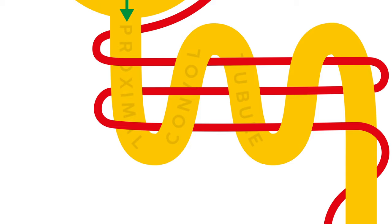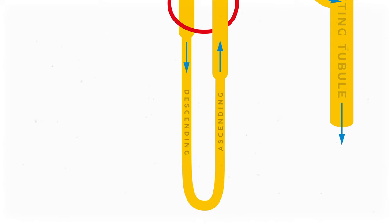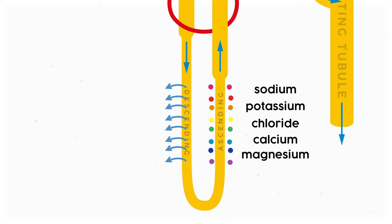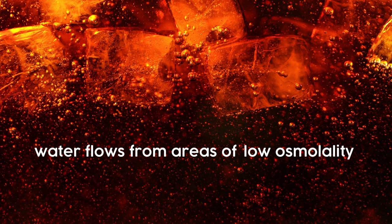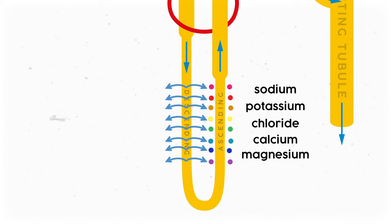The filtrate then heads to the loop of Henle. Water in the filtrate flows out of the descending limb of the loop, but in the ascending limb, no water flows out. Instead, a bunch of ions flow out like sodium, potassium, chloride, calcium, and magnesium. Because that ascending limb dumped out all that sodium, it made the space outside of the descending limb super salty, causing water to exit from the descending limb but not the ascending limb. This all happens thanks to something called osmolality — how much of one substance is dissolved in a liquid. Water flows from areas of low osmolality to high osmolality, so the loop of Henle works because of that passive concentration gradient.